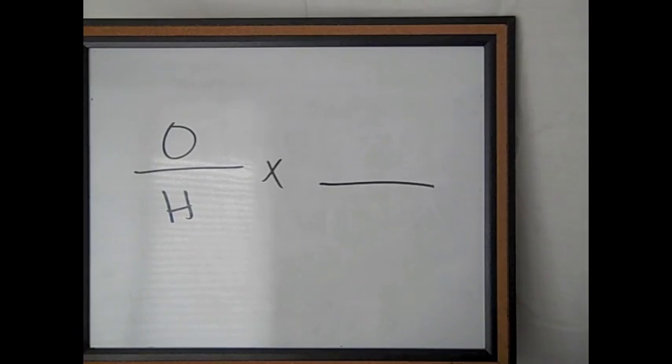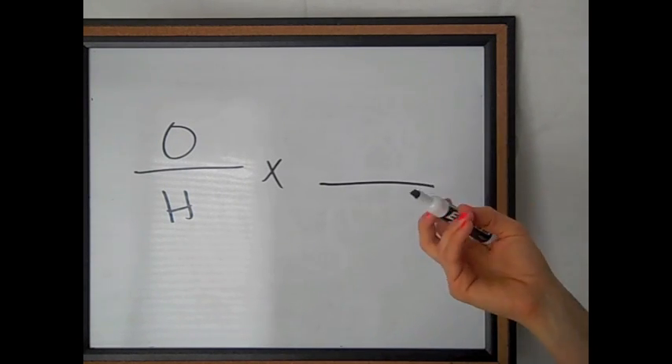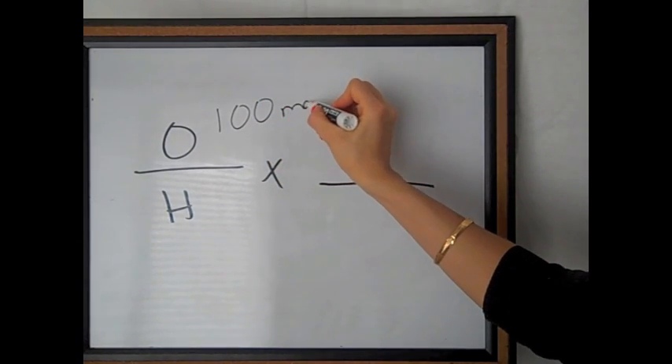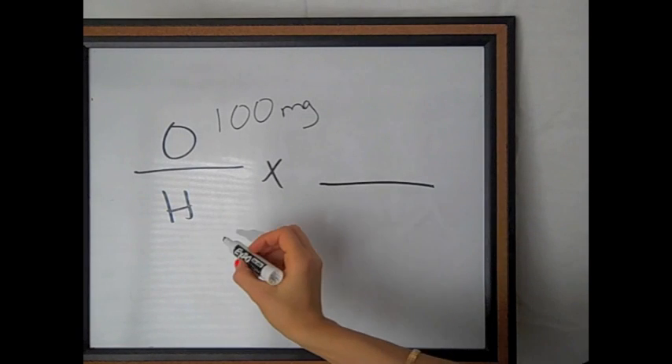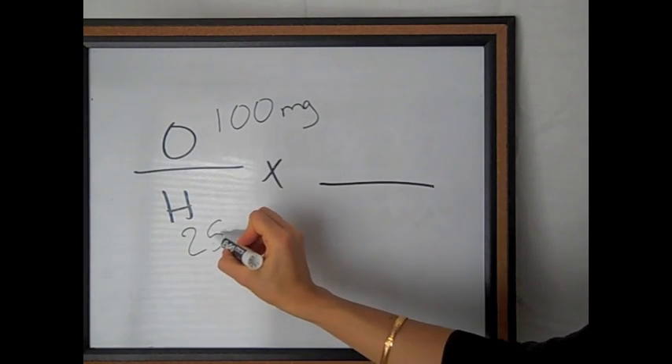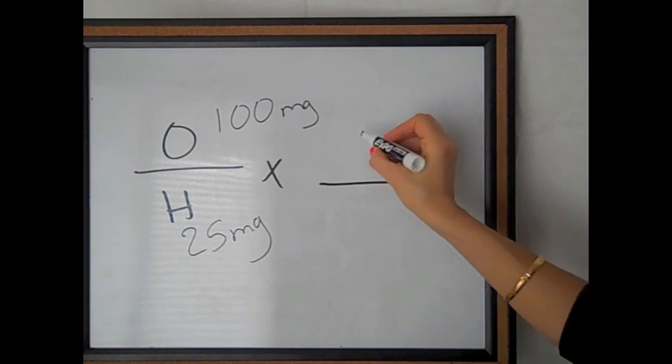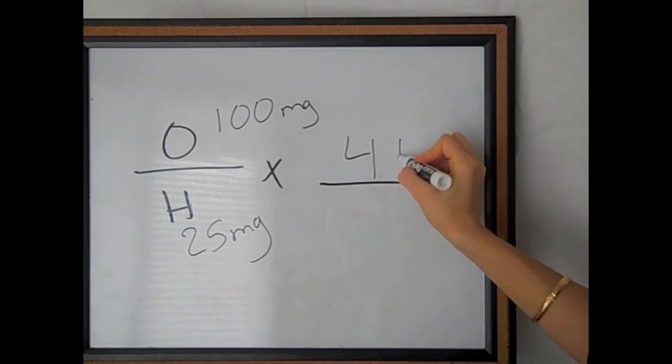I'm going to give you one more example. The doctor orders 100 milligrams of metoprolol. On hand, you have 25 milligram tablets of metoprolol. Let's do that. The doctor orders 100 milligrams of metoprolol, and on hand you have 25 milligrams. If you calculate that — I'm sure you can do this in your head — it would be four tabs.